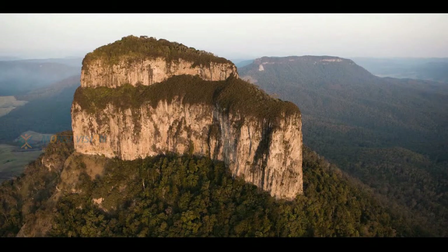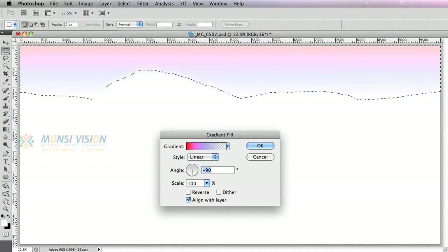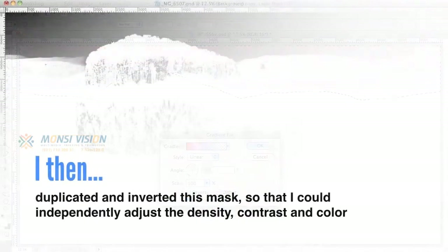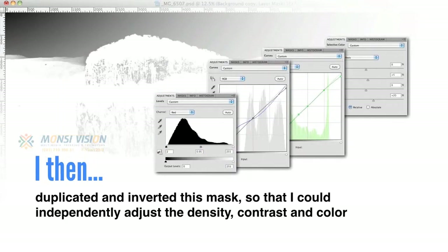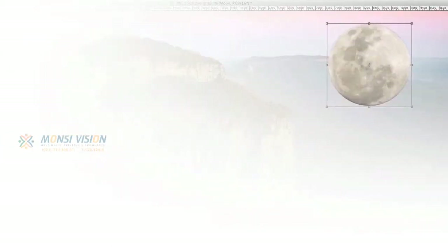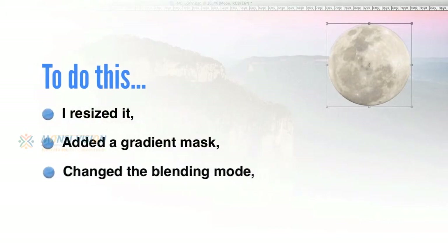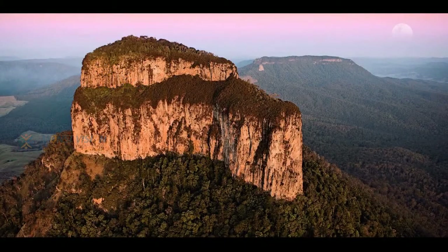So the first thing I decided to do with this photograph was to create the feeling of a late evening sunset, just as the Earth's shadow is cast across the horizon. To do this, I created a mask to isolate the majority of the sky and then introduced a new gradient layer that would reproduce the appropriate hues and tonal values. Then I duplicated and inverted this mask so that I could independently adjust the density, contrast and colour of Mount Lindsay and the surrounding areas. Not bad, but I felt something was still missing, which is why I included the moon. To get the moon just right, I resized it, added a gradient mask, changed the blending mode and reduced the opacity until the moon and sky were one. As you can see, there weren't a lot of steps involved in rescuing this image, and that's just one example of how Photoshop can be used to enhance your photographs.